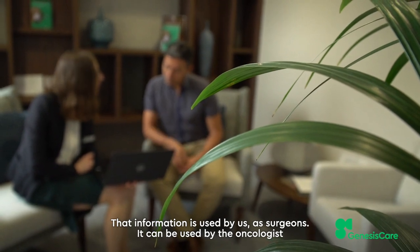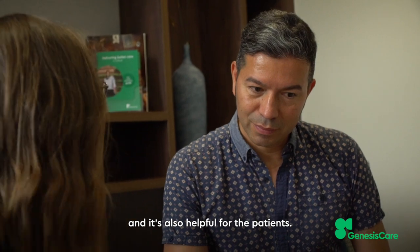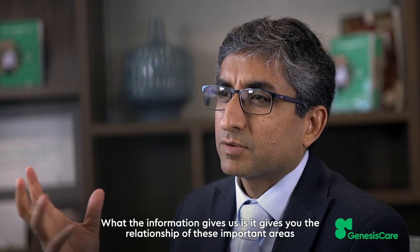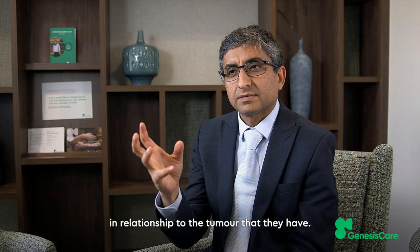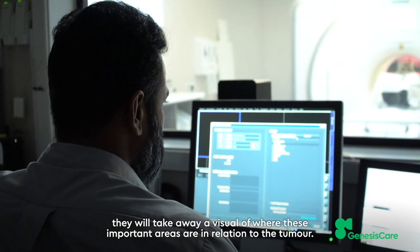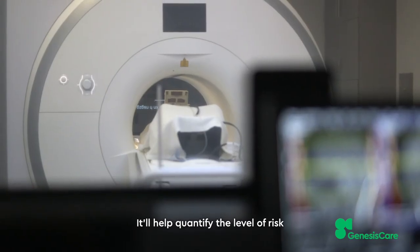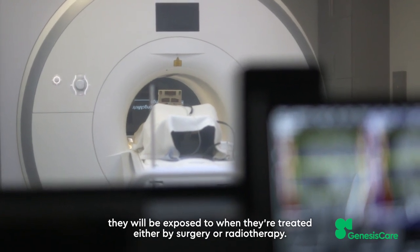That information is used by us the surgeons, it can be used by the oncologist, and it's also helpful for the patients. It gives you the relationship of these important areas in relation to the tumour. From a patient's perspective most importantly, they will take away a visual of where these important areas are in relationship to the tumour. It will help quantify the level of risk they will be exposed to when treated either by surgery or radiotherapy.